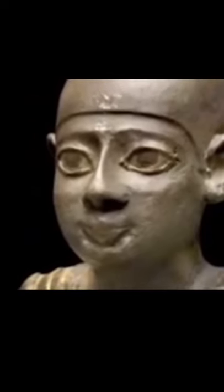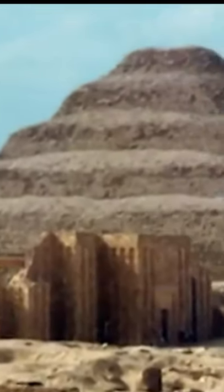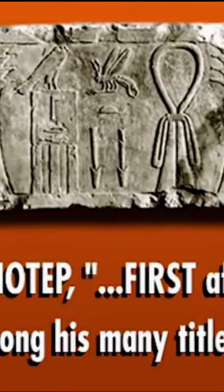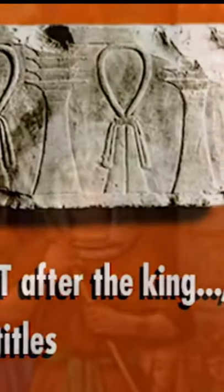The legends attributed to Imhotep were so incredible that he was considered to be mythical until this century, when excavations at Djoser's pyramid complex revealed the base of a statue with the name Djoser on it and the name Imhotep, with his long list of titles, one of which was Chief Under the King — a title which first appears with Imhotep and also was first bestowed upon Joseph.